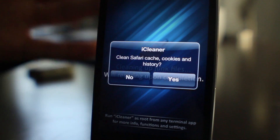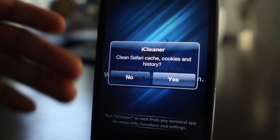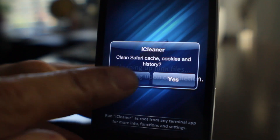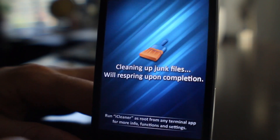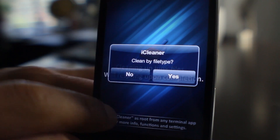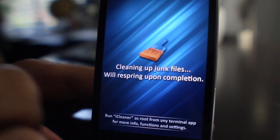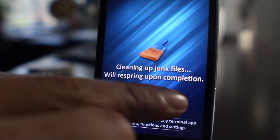I'm going to walk through this and show you exactly all the things it cleans: clean application folders, clean log files, clean cache files, clean temporary files, clean app partial files, clean by file type. Then once you select yes or no on all those prompts, it'll go through the cleaning and then respring upon completion.